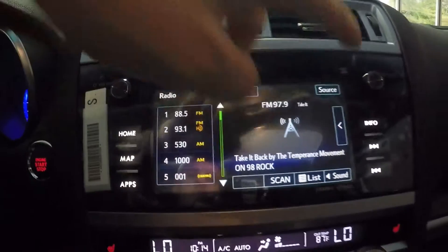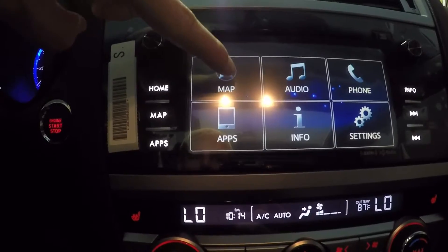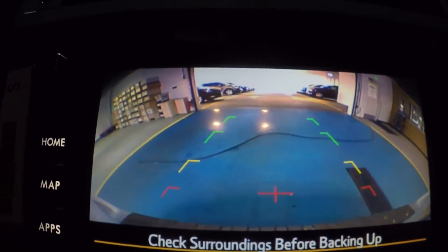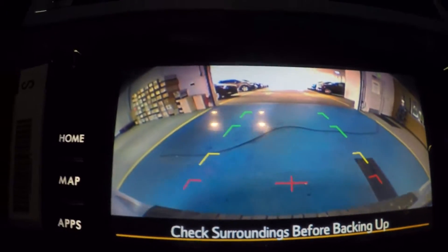The seven-inch diagonal LCD touchscreen display lets you do a number of things: control the GPS, audio, and your phone. You can also download apps such as Starlink, Mirrorlink, Pandora, and AHA. This screen also displays the rear vision camera, which enhances safety and visibility behind the vehicle. It's very accurate, and you can actually see the outline of the bumper so you know exactly how close you are.